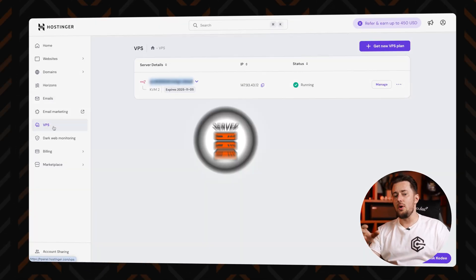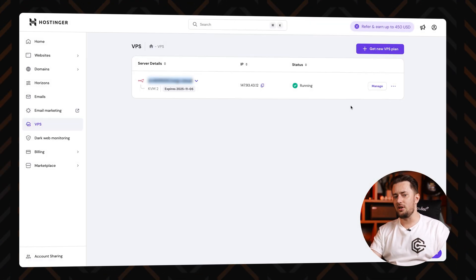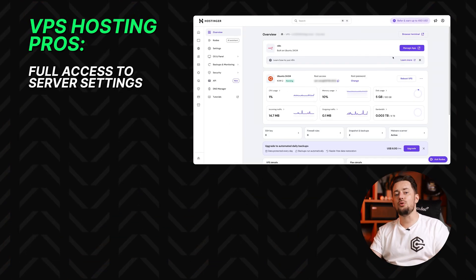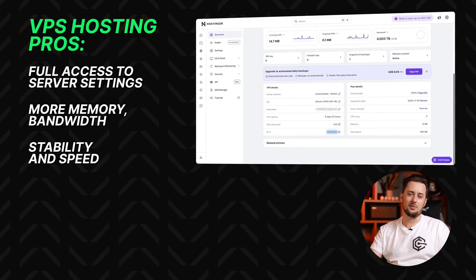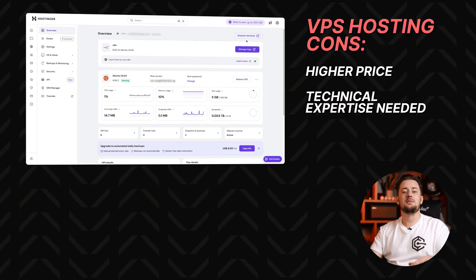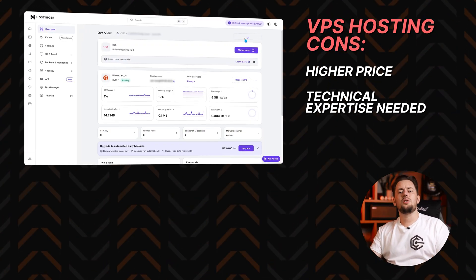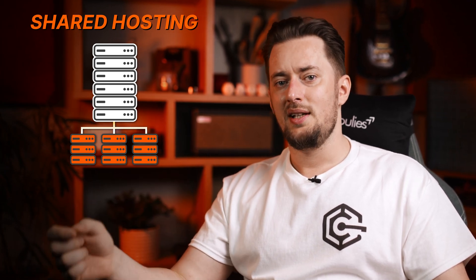VPS hosting steps things up. You have your own dedicated resources — faster load times, better uptime, and the freedom to configure your virtual server however you want. You get root access and dedicated resources, so you're free to run heavier applications or handle traffic spikes. The downside is that it's more expensive and asks more of you. Managing your own space means you're responsible for what's inside. If you don't know how to troubleshoot a server error, you'll either need to learn or pay someone who can. With VPS, you're investing in privacy, power, and scalability, but you'll need a bit more tech know-how or a managed plan.